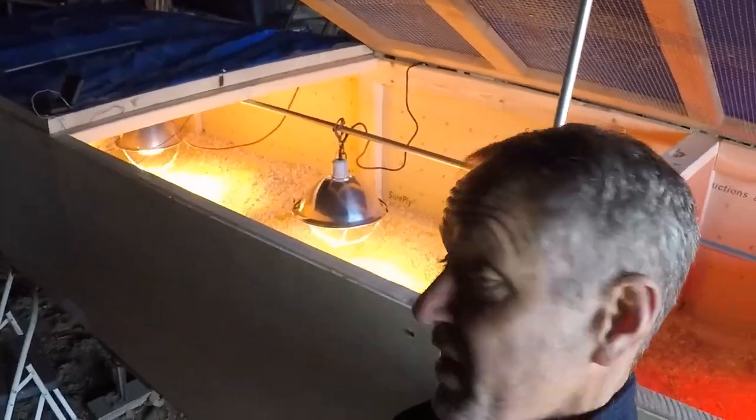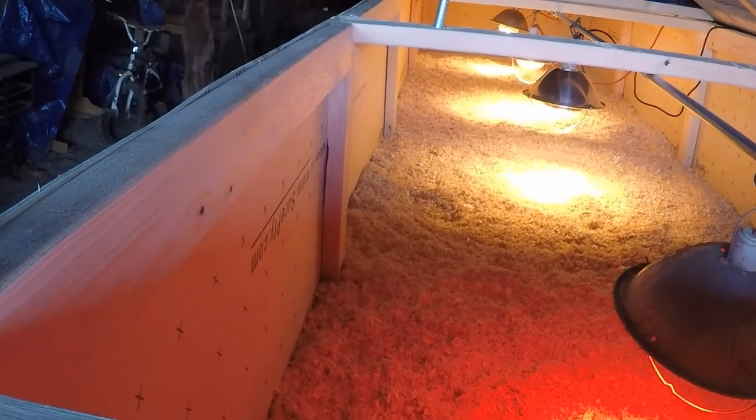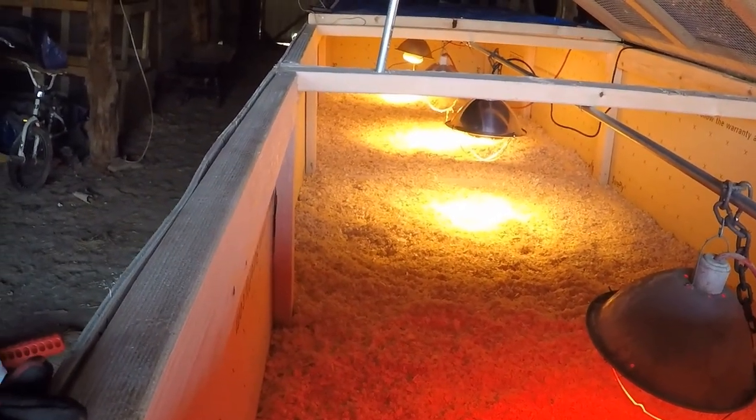Here's what it looks like on the inside. You see I have the pine shavings down and four lights in. Under the lights I'm trying to maintain about 95 degrees when they first get here, then drop that down every week. I do have all the waterers and feeders — I'm letting them sit out in the sun right now. I cleaned them out with Clorox to make sure it killed any germs. So right now I'm just waiting — I think we're ready.